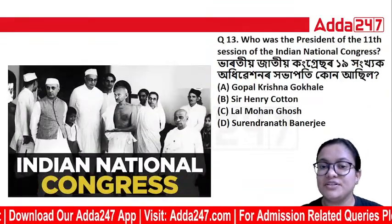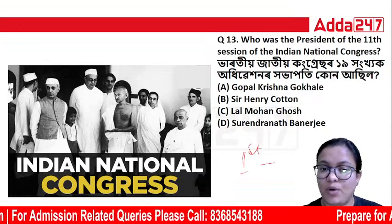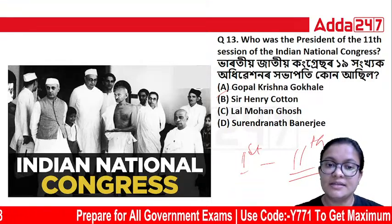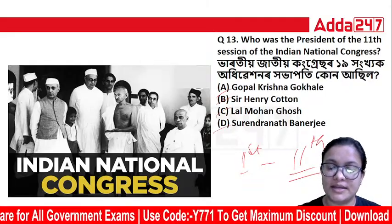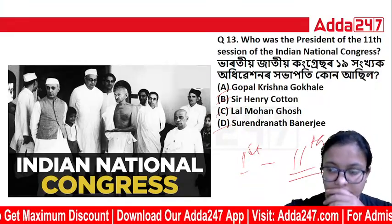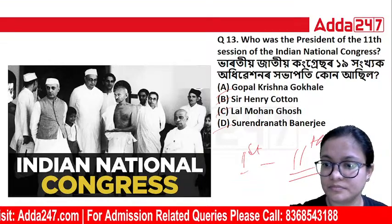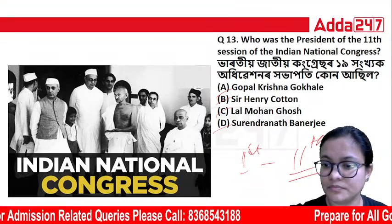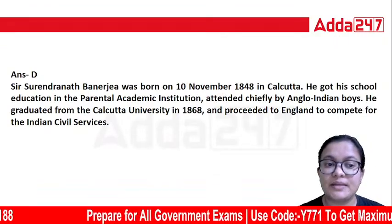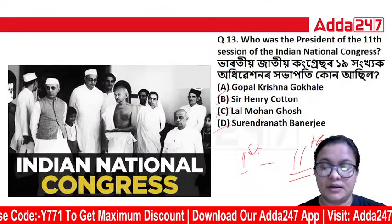Who was the president of the 11th session of the Indian National Congress? The options are Gopal Krishna Gokhale, Sir Henry Cotton, Lal Mohan Ghosh, or Surendranath Banerjee. The correct answer is Surendranath Banerjee. That was the 11th session of the Indian National Congress, and he was the president.